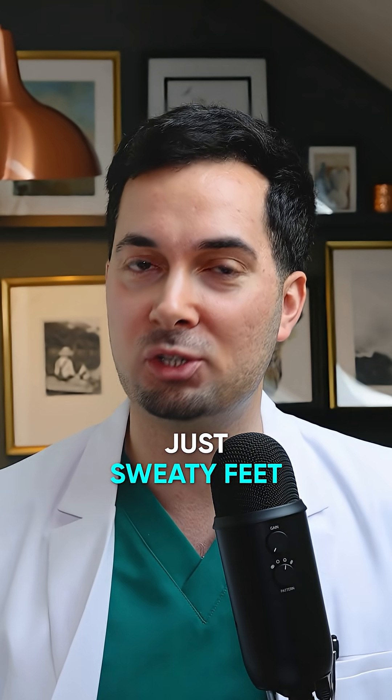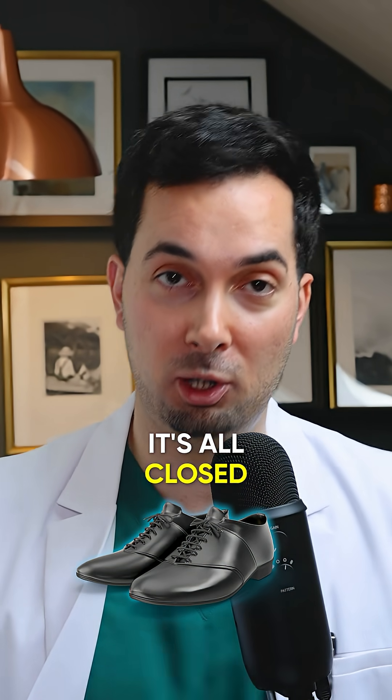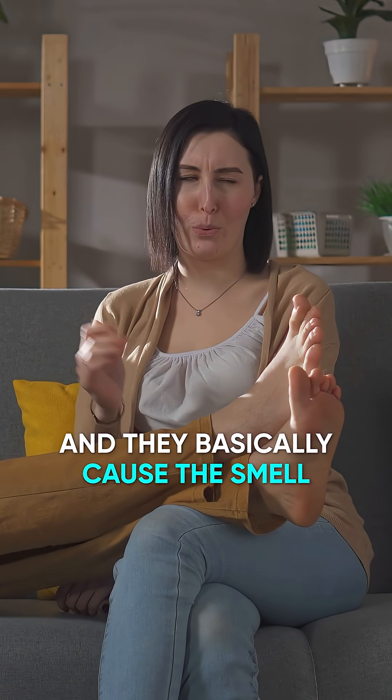Now, the problem isn't just sweaty feet. When you have a moist, closed environment like your socks and shoes, it's all closed. This is basically heaven for bacteria and fungus, and they multiply and multiply, and they basically cause the smell.